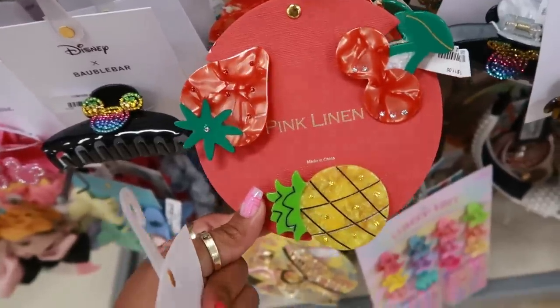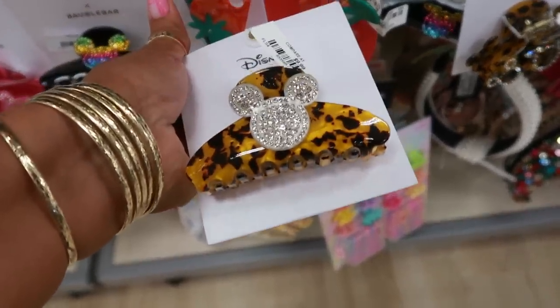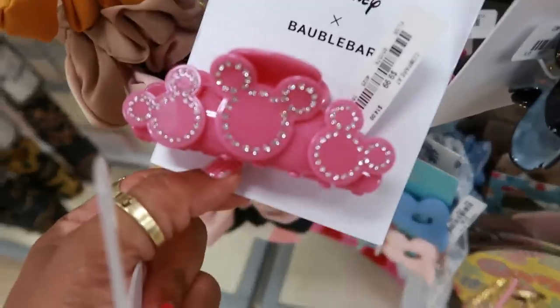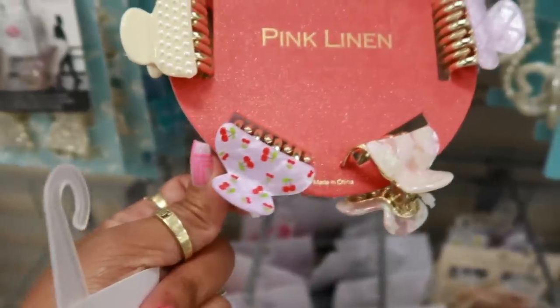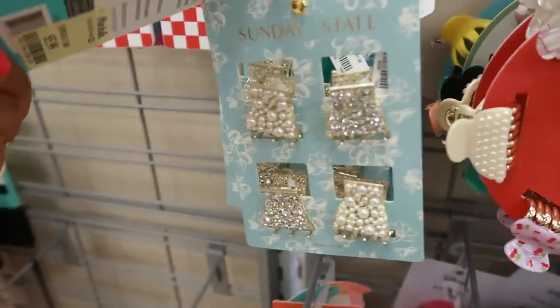Yep, those are $8 — those are claw clips. And look, they have some Disney Bobble Bar clips for $10. You have that one, this one, and then a pink one. This one has cherries and strawberries — really, really cute hair stuff.